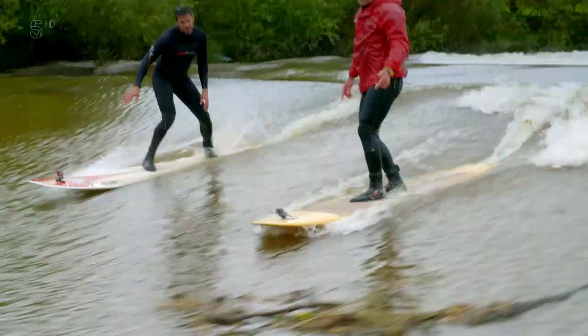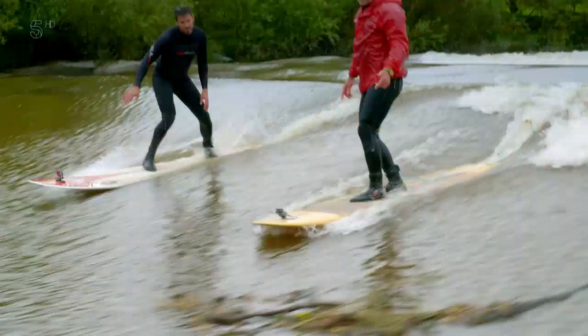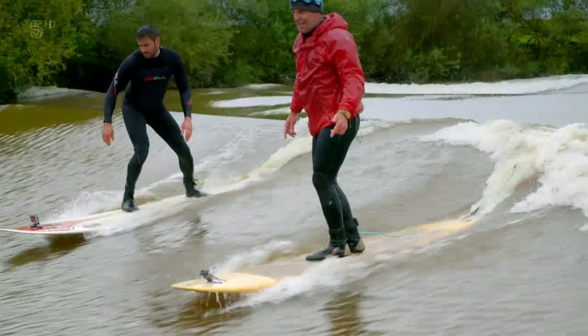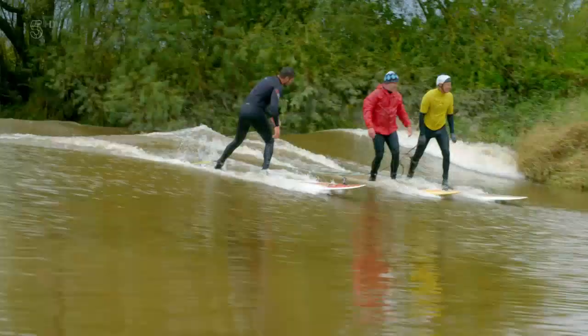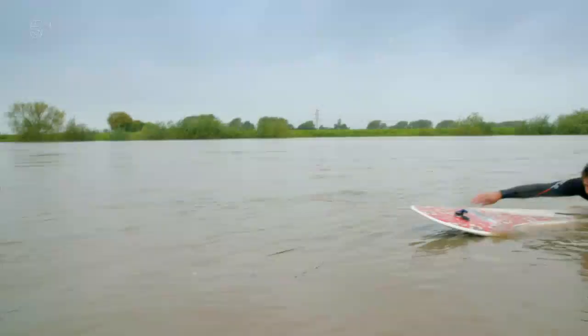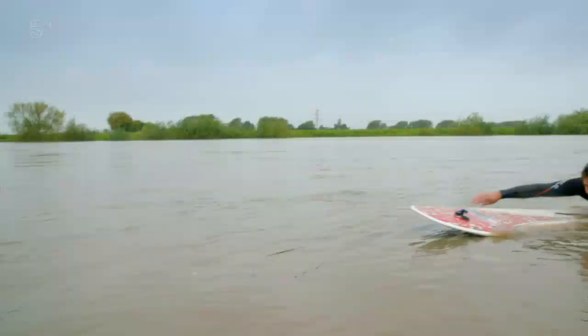The record for surfing the bore is held by Steve King, who rode it for over nine and a quarter miles. After experiencing it himself, Rob Bell calls it one of the country's greatest natural phenomena — absolutely amazing, such a cool feeling. But for the guys building the Severn Bridge, that tide was anything but fun. At times it must have felt like a completely unsurmountable obstacle — it's so powerful.